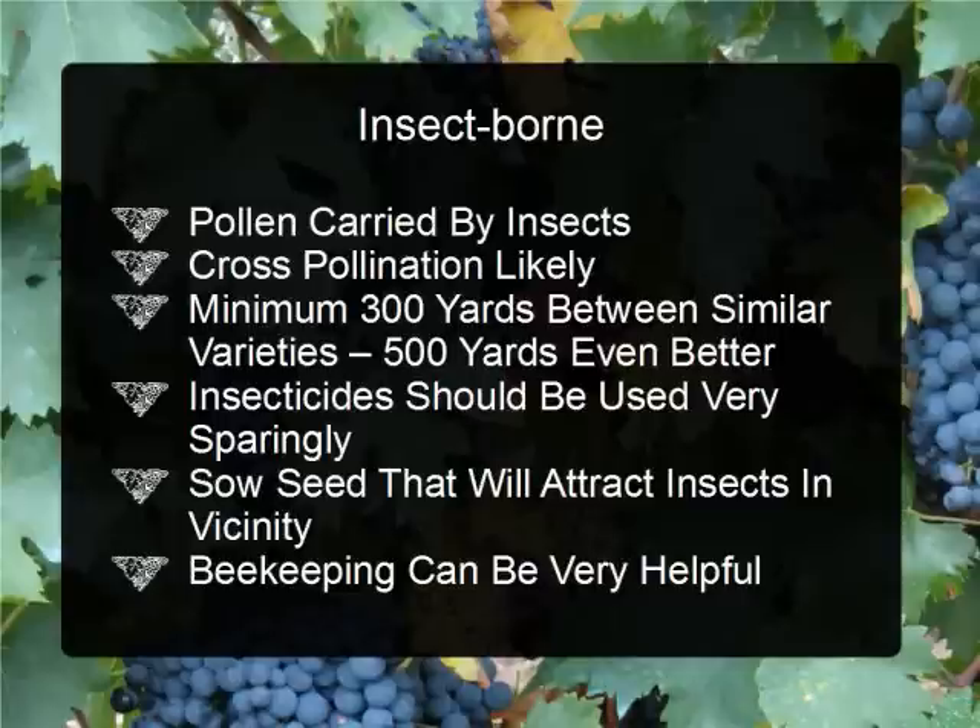One plant you could easily sow around the perimeter of your garden in areas that need ground cover is clover. Clover is a legume, so it puts nitrogen into the soil — we may discuss that in a later video if people express interest — and besides that, the flowers on the clover will attract bees to them.